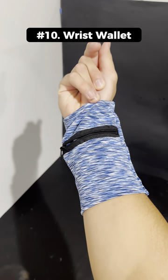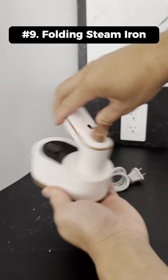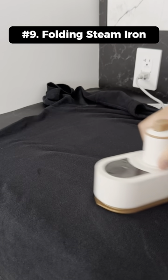This is a wrist and shoulder wallet that holds items when you don't want to carry around a wallet. This is a super portable mini steam iron that has a rotating handle for easy storage.